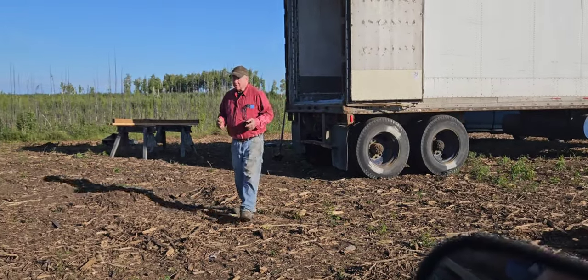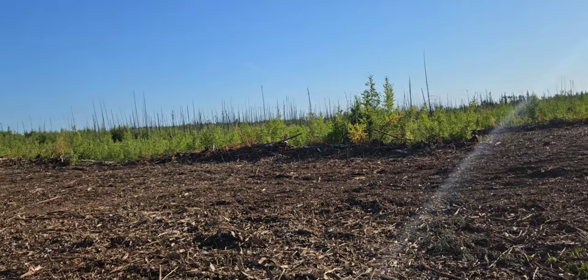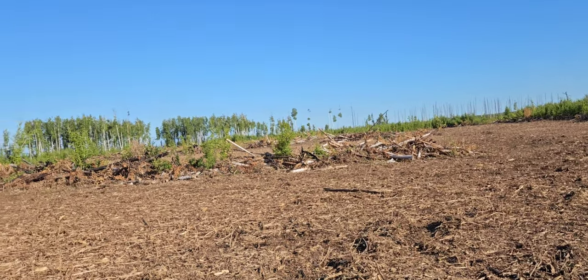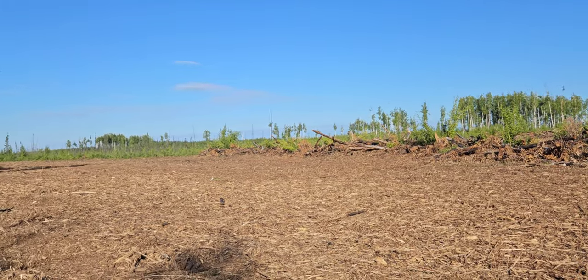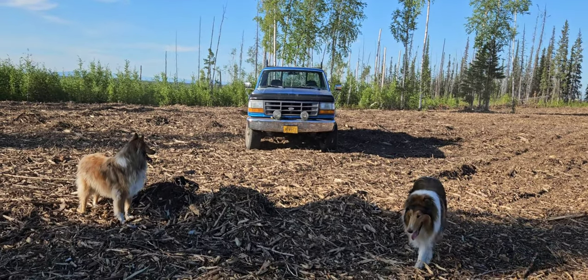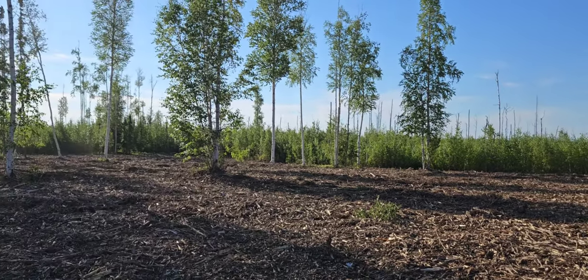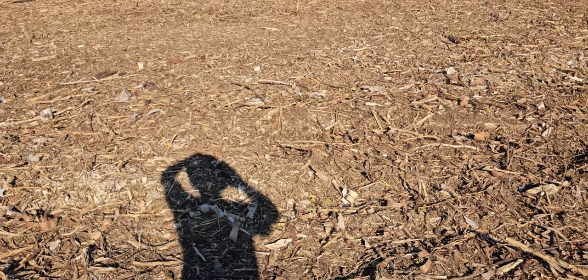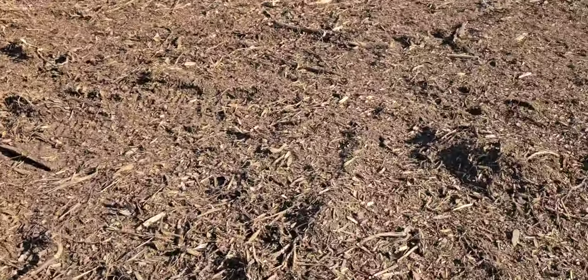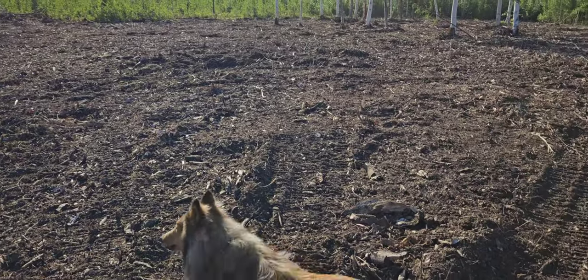Good morning. This is where we're at so far on the back side of the farm. You can definitely tell the difference in the material. Most of that was mulched with the hammer teeth, with the carbides. And then you move over to this side, and this is where it's done with the chisel teeth, so it chops it up much better.